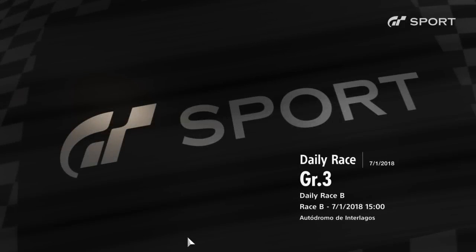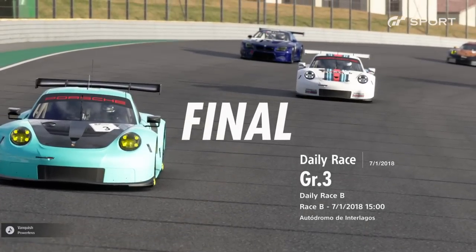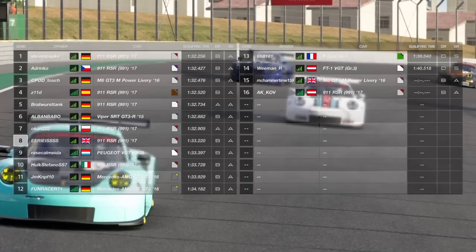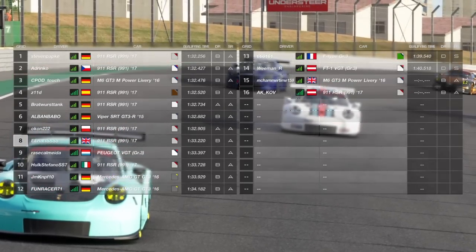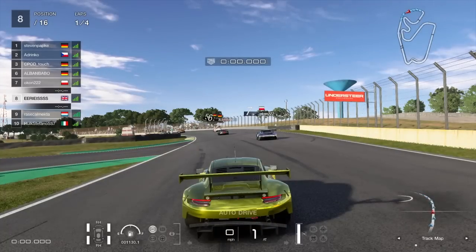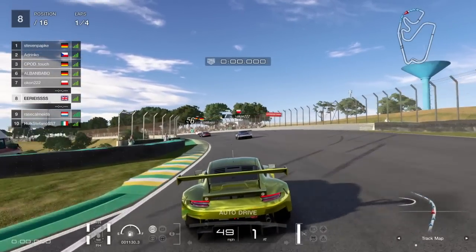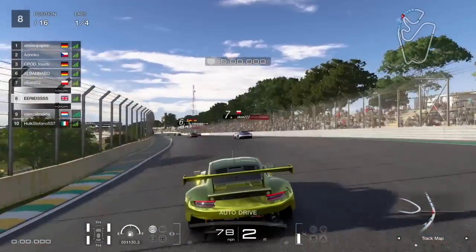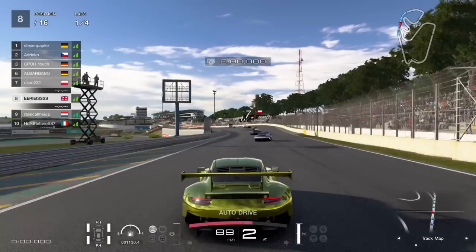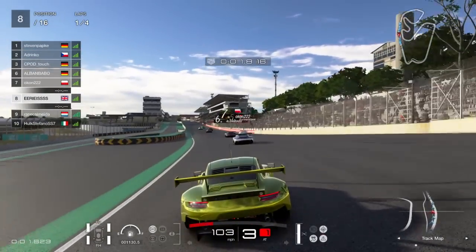Hi guys and welcome down to our first ever video here at Interlagos in the 911. After putting a banker lap in we find ourselves 8th on the grid — a lot of 911s in here. In front of us we have pole in another 911, who is pretty much the subject of this video — you'll find that out later. And behind us we have a Dutchman, so let's see how we get on coming down to the first corner.